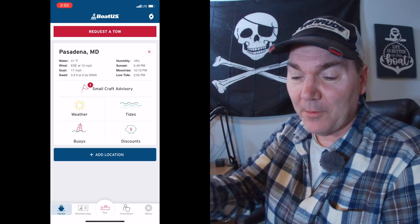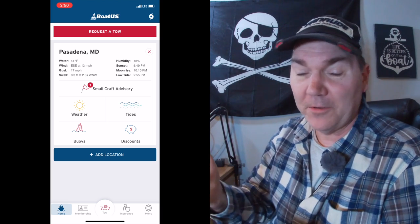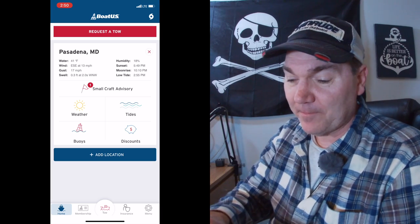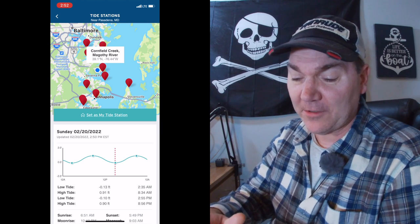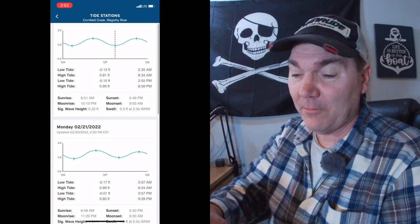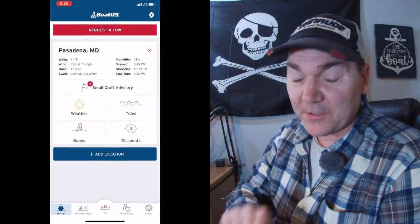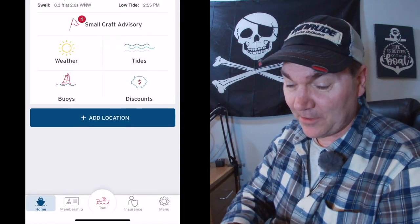If there aren't any advisories, I start digging in a bit deeper depending on where we're planning to go. Right there on the homepage it tells you the water temperature, the wind gusts, the swells, what direction the wind is, and when the high tide is. From there you can look at tidal charts for the next several days telling you when the high and low tides are. Across the bottom, you hit the menu and it shows your current latitude and longitude, and there's a big tow button right there at the bottom as well.